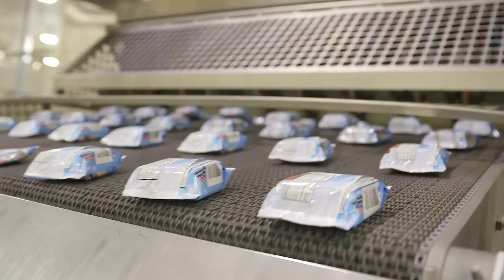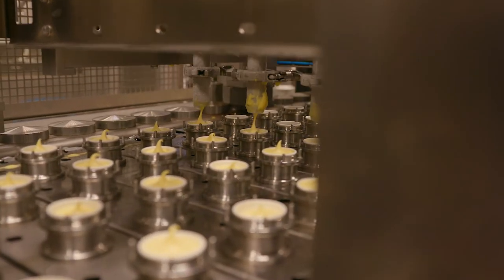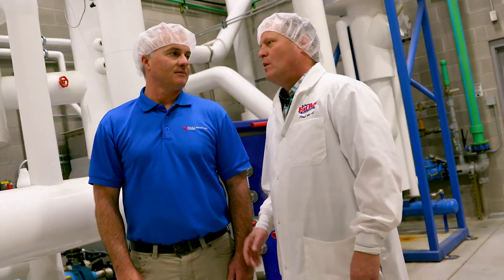Businesses of any size have the power to save money by reducing their energy usage. When you're ready, Rocky Mountain Power can help you find savings to grow your business both now and into the future.